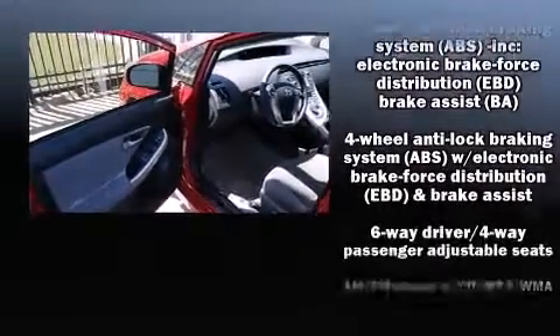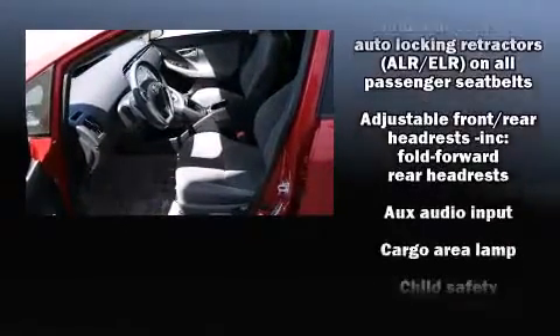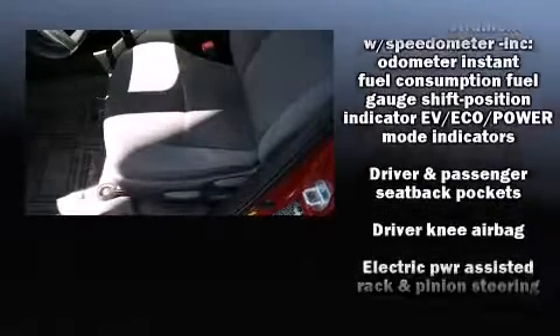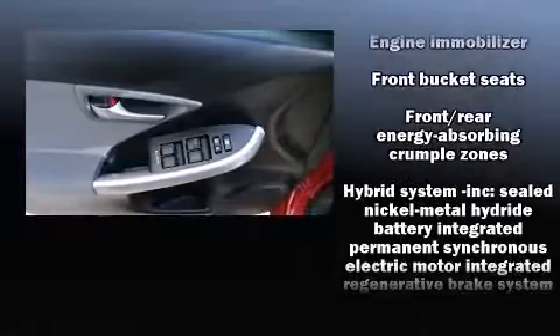Toyota also prioritized safety and security by including anti-whiplash front head restraint, a panic alarm, and four-wheel disc brakes with ABS. Brake Assist technology provides extra pressure when applying the brakes.